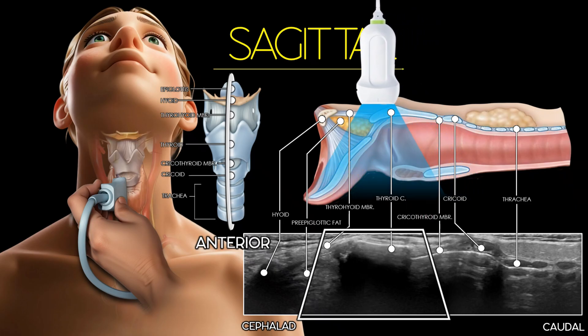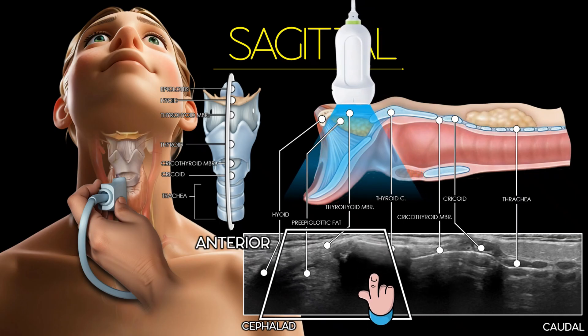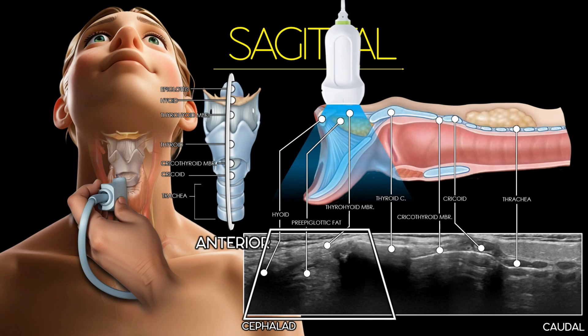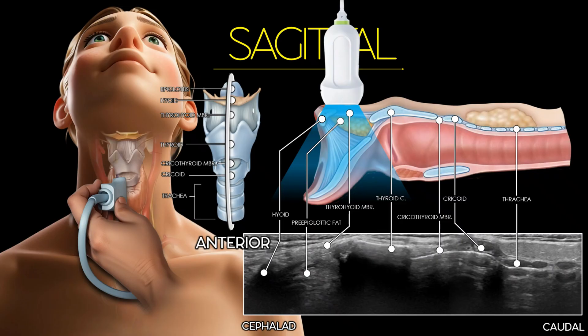When the thyroid cartilage is not calcified, it appears as an oval-shaped hypoechoic structure with reverberation artifacts behind it. Sliding the probe cranially, the thyrohyoid membrane can be visualized between the thyroid cartilage and the hyoid bone, with pre-epiglottic fat seen just below it. The hyoid bone appears as a small, bright, echogenic structure with strong posterior acoustic shadowing, helping to define the upper border of the airway.